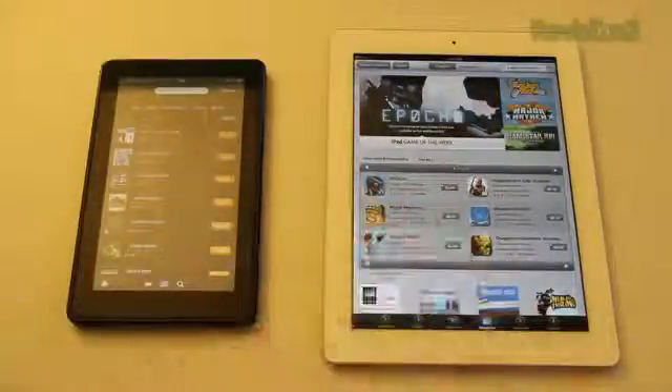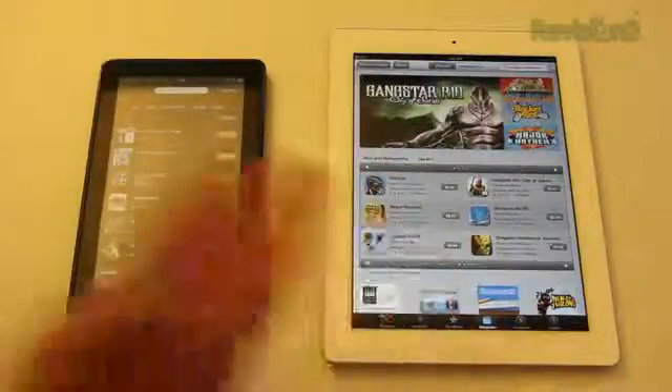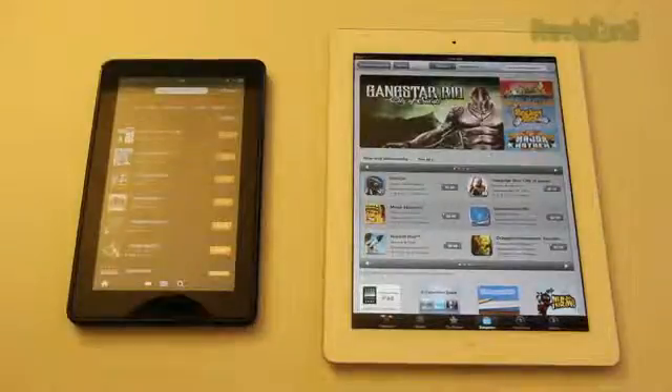App-wise, you'll obviously get a better selection with the iPad and probably better-looking games on the bigger screen, but either way games are going to work great on both devices. So if you're buying either for games and apps, both should suit you well, though you'll get a better choice with the iPad 2.